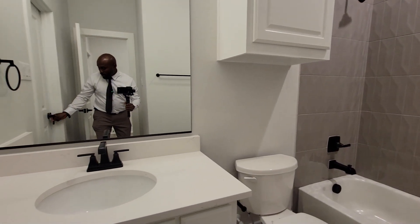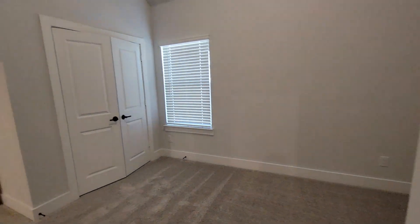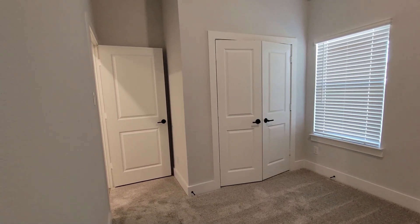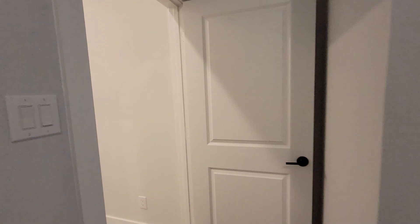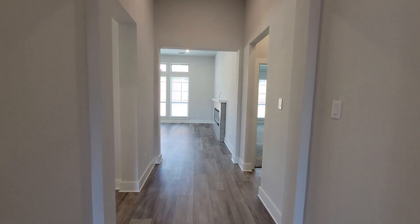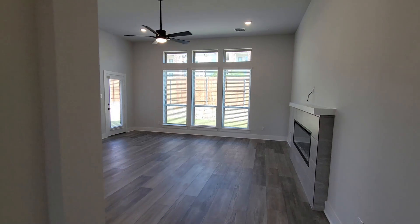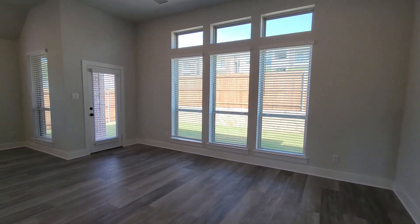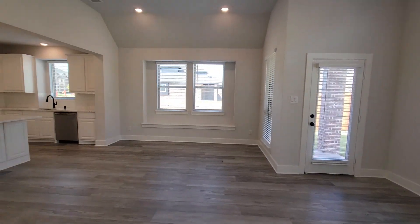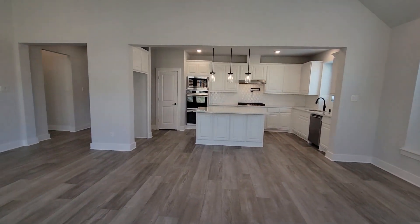This door here takes you back to the bedroom that we just left, so you've got access either way. The other unique thing about this one is it's priced under $500,000. To get something that's brand new with this builder, with First Texas — you don't see many that are priced under $500,000. So that's what makes this one unique. And it's a good open space here.